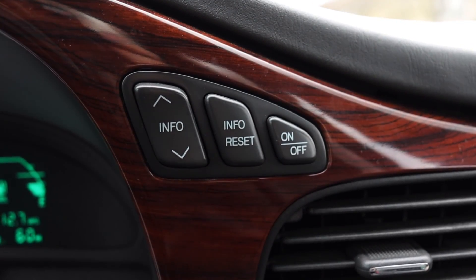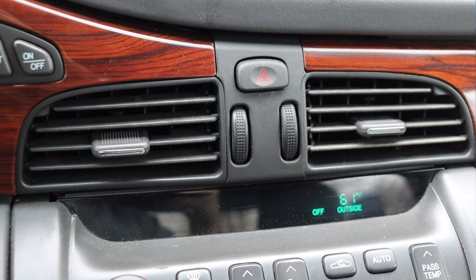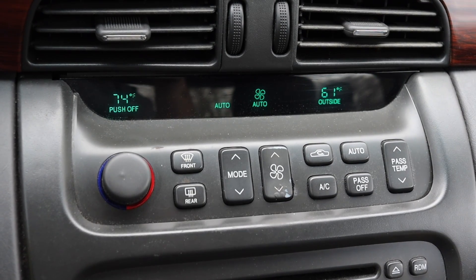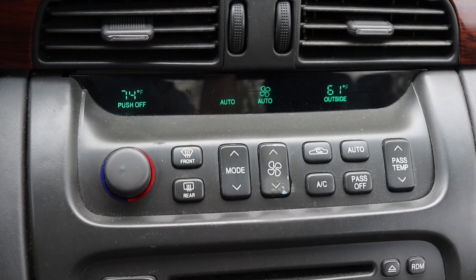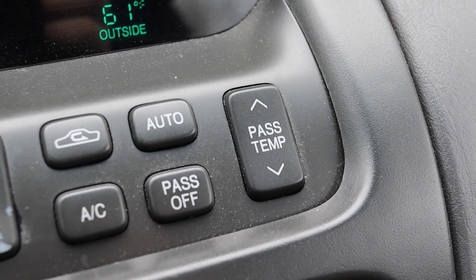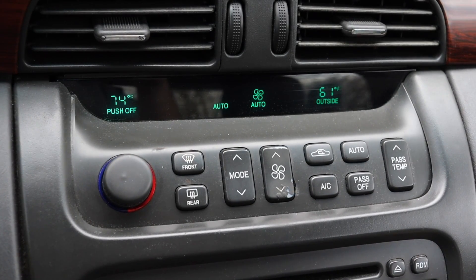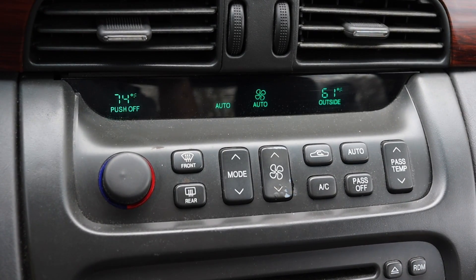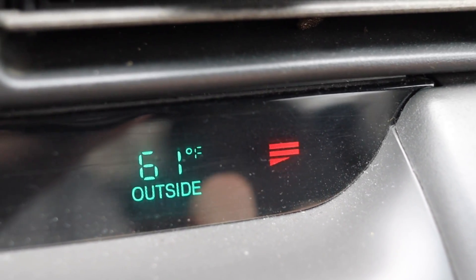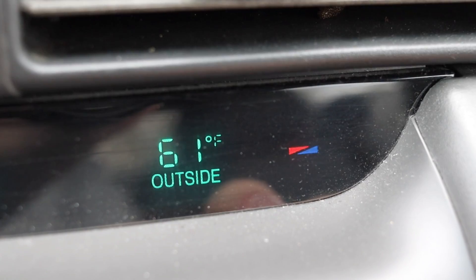Moving into the center, I have more options for the gauges — I can cycle through info and things like that. Then I have two climate control vents, my hazard switch, and my climate control. Some interesting things about the DeVille's climate controls: I do have dual zone climate so the passenger can decide their own temperature, which is fantastic — some modern cars don't even have this. It's funny that the driver gets a dial while the passenger gets a toggle switch up and down. When I toggle, the temperature display either heats up to four red bars or cools down to four blue bars.